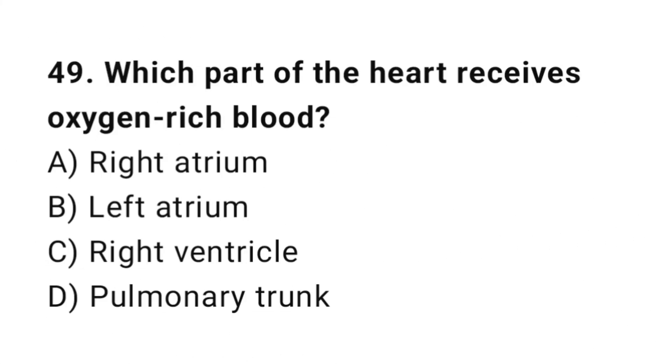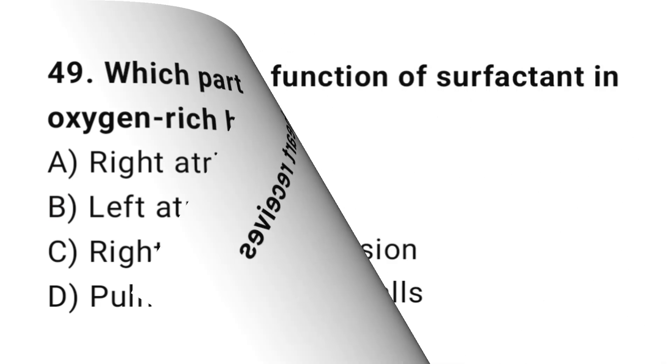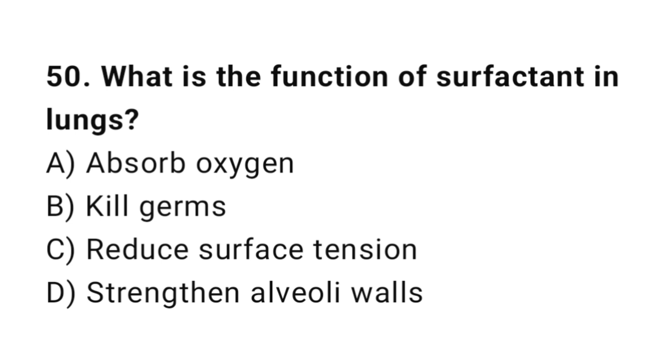Q49: Which part of the heart receives oxygen-rich blood? The correct answer is B, left atrium. Q50: What is the function of surfactant in the lungs? The correct answer is C, reduces surface tension.